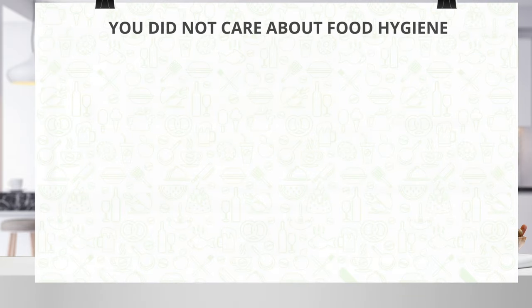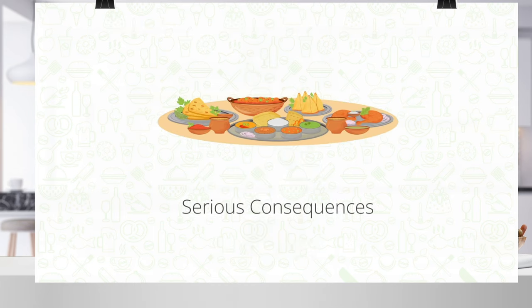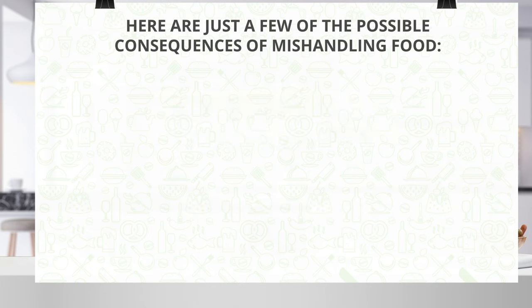But let's say you did not care about food hygiene that much. What could possibly happen? Well, mishandling of food can have serious consequences, especially in the UK. Here are just a few of the possible consequences of mishandling food.